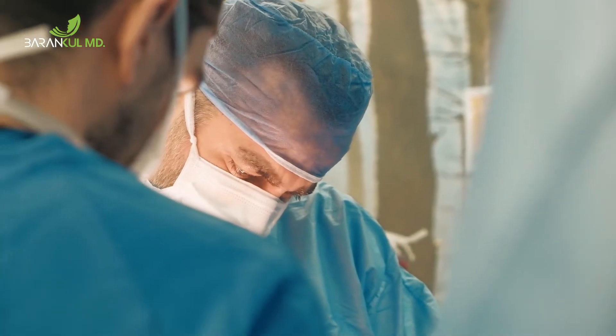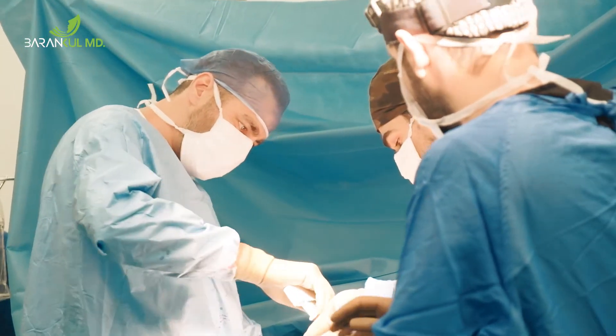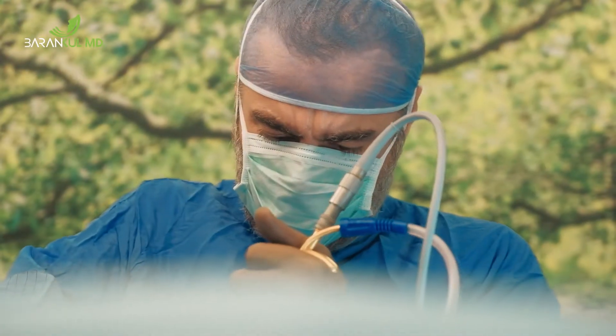These include postoperative bleeding, anesthesia risk, blood clot, infection, redness, bruising, permanent and obvious scars, numbness in the nipple and breast, asymmetry, incorrect position of the implant, and wrinkles and folds in the implant.